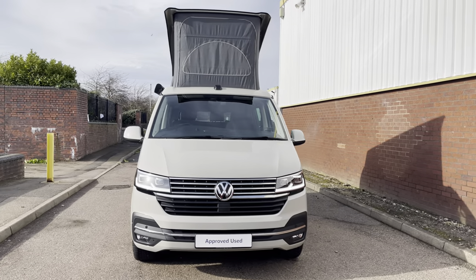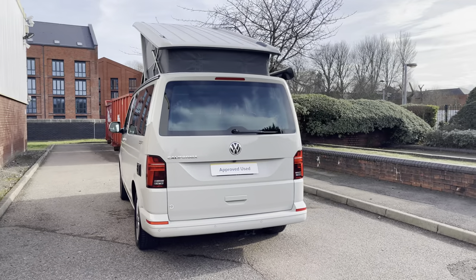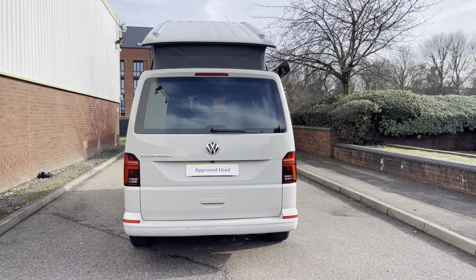This vehicle comes with a 2 litre TDI diesel engine pushing out 150 PS. The California also comes with a 7 speed DSG automatic gearbox.